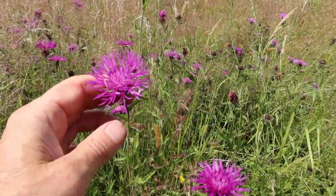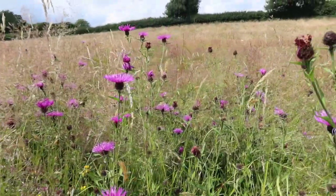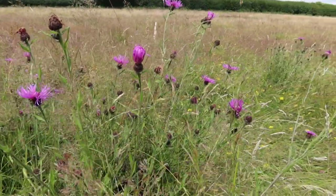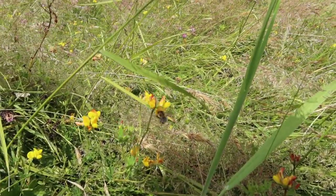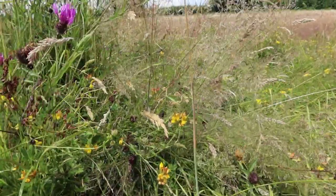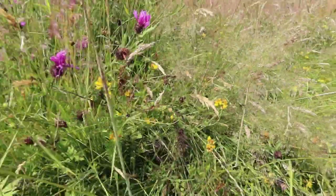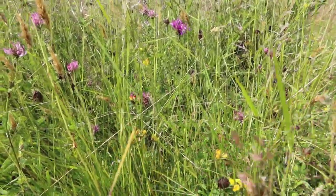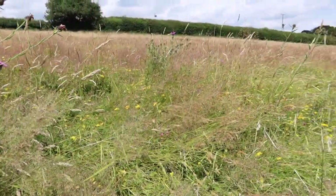The knapweed is a member of the daisy family, the Asteraceae — a classic meadow plant that flowers in July. And here's a common carder bumblebee enjoying the bird's foot trefoil. It's pretty easy to identify — it's an all-brown bee with a few dark hairs usually on the abdomen. There are a couple of very rare species like the brown-banded carder which looks similar.